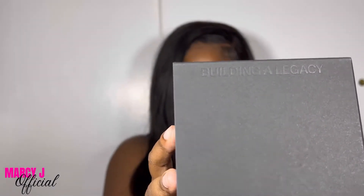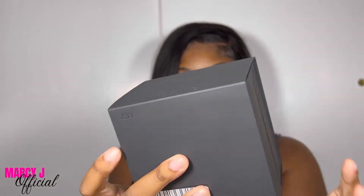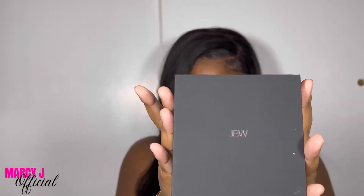So this is how it comes — this is the packaging. Nice, black, classy and chic. It says 'Building a Legacy' and 'Investment Pieces in a Box' — that's JBW.